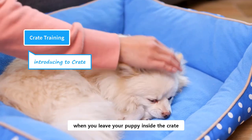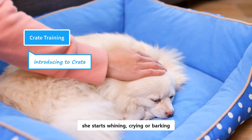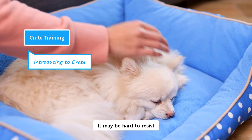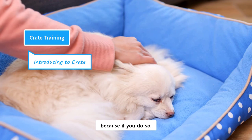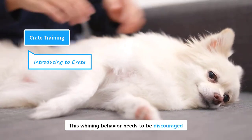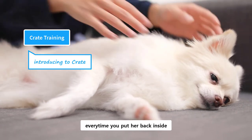Sometimes it happens that when you leave your puppy inside the crate, she starts whining, crying, or barking. This is their way of protest for leaving them alone in the crate. It may be hard to resist, but you don't need to let them out while they are whining, because if you do so, you are teaching her that her whining takes her out of the crate. This whining behavior needs to be discouraged, otherwise your puppy will use that every time you put her back inside. You can check on them later when they have become quiet.